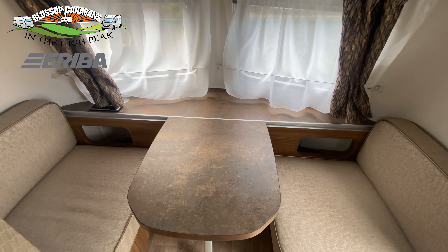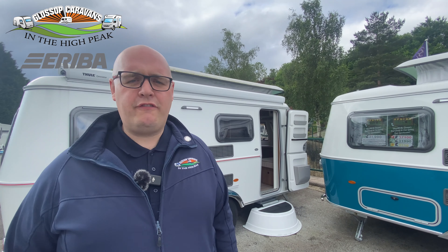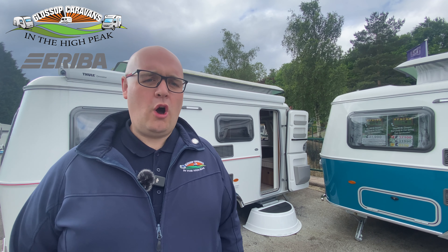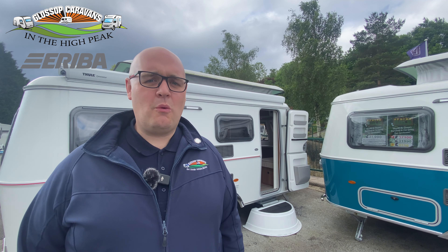For more information including full specification details of the Ariba Touring 542 Legend, head over to our website at glossopcaravans.co.uk or give us a call on 01457 868011.